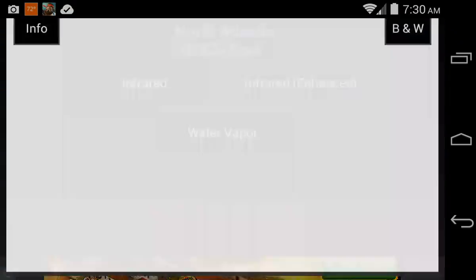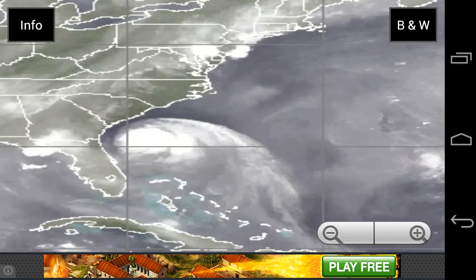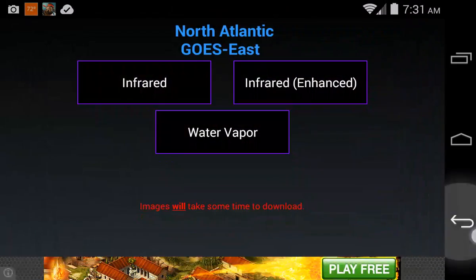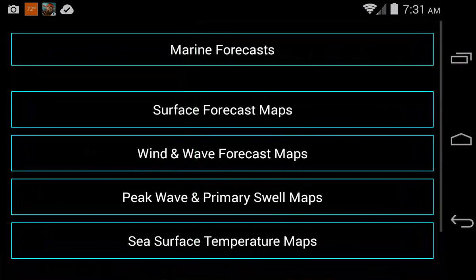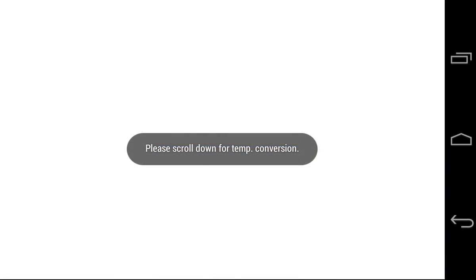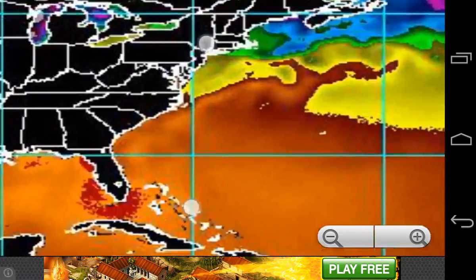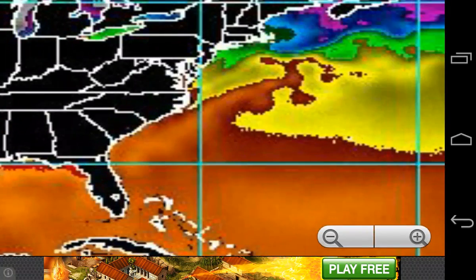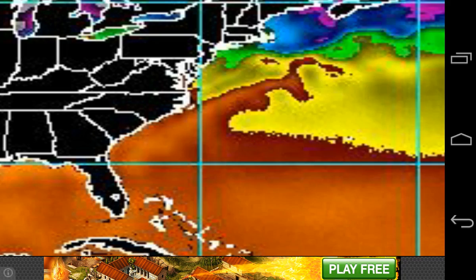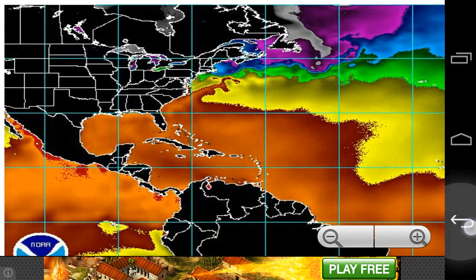Lastly, the water vapor — there is some drier air, but it's not really affecting the storm as it continues to strengthen. Sea surface temperatures look good for the storm, unfortunately. Since the storm is riding the jet stream, it's getting all the warm water from the jet stream, so conditions are in Arthur's favor.